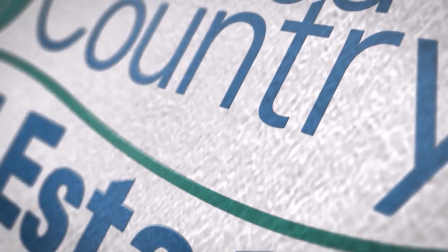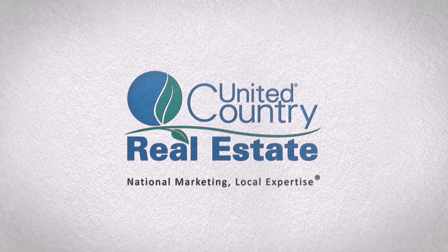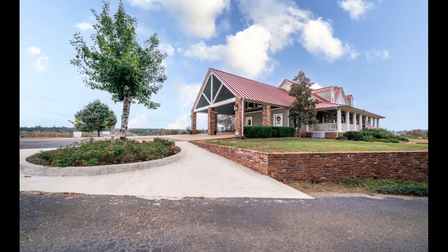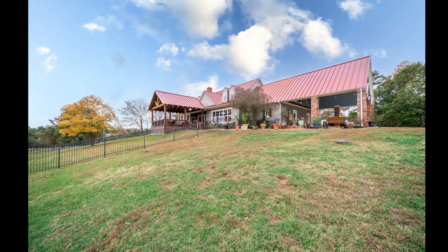Are you still looking for that country home here in East Texas? Well, check out this ranch that has it all. My colleague John Rainey has listed a beauty here in Lindale, Texas. From the moment you lay eyes on this five-bedroom and four-bathroom ranch home, you'll wish you were there yesterday.